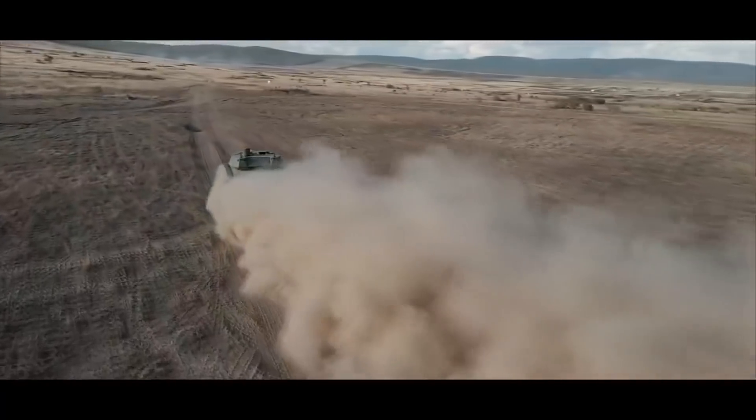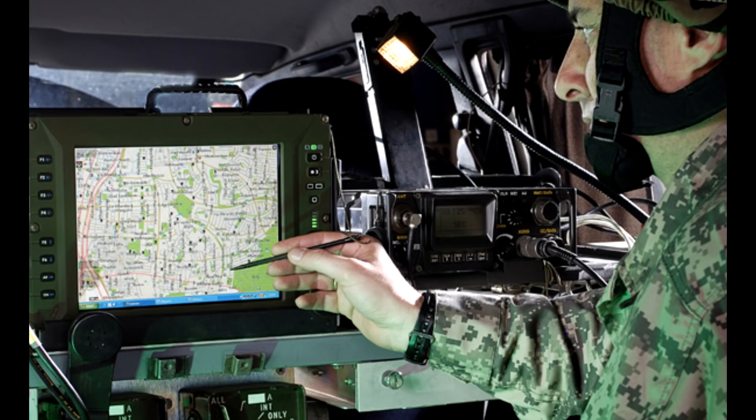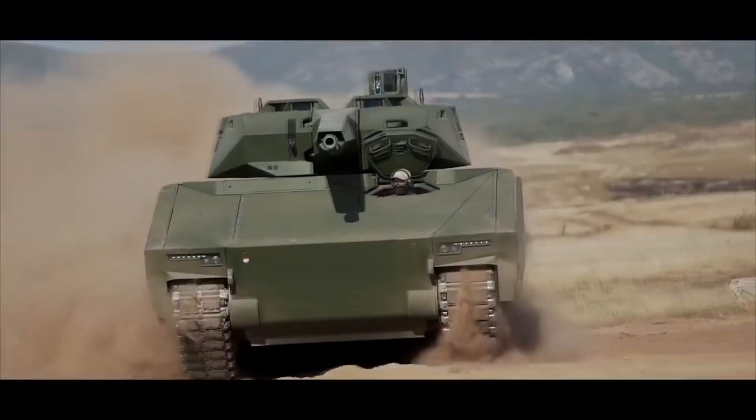There are two battle management systems available for the KF-41: the Weapon Integrated Battle Management System from Elbit Systems, and TechNet from Rheinmetall themselves. Both will get the job done quite well.